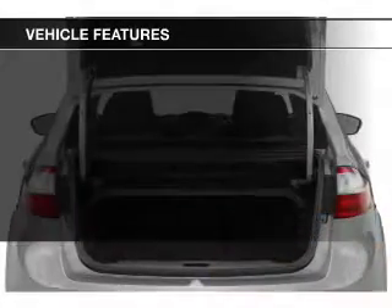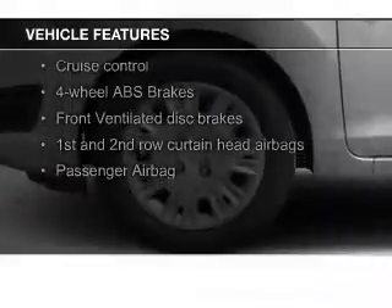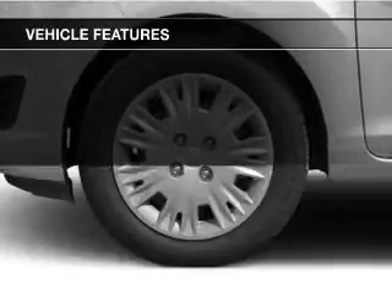The features include leather seats, Bluetooth connectivity, Ford Sync voice activation, digital audio input, steering wheel controls, and aluminum rims.